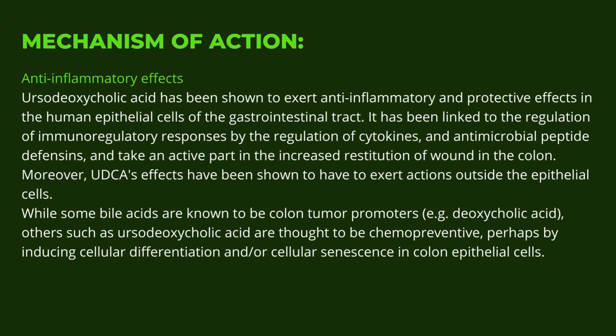Anti-inflammatory effects: Ursodeoxycholic acid has been shown to exert anti-inflammatory and protective effects in the human epithelial cells of the gastrointestinal tract. It has been linked to regulation of immune responses through cytokines and antimicrobial peptide defences, and takes an active part in the increased restitution of wounds in the colon. Moreover, ursodeoxycholic acid's effects extend outside the epithelial cells. While some bile acids such as deoxycholic acid are known to be colon tumor promoters, ursodeoxycholic acid is thought to be chemopreventive, perhaps by inducing cellular differentiation and/or cellular senescence in colon epithelial cells.